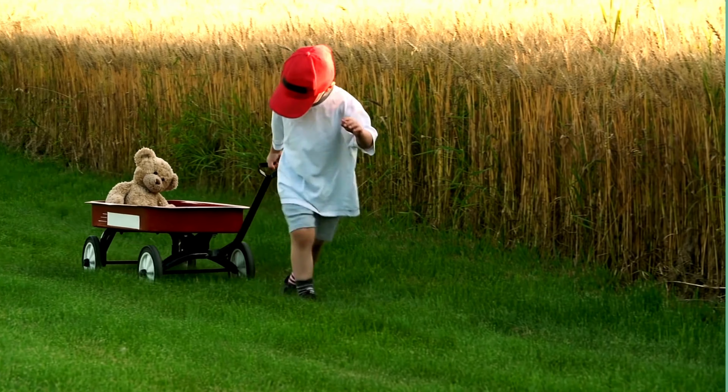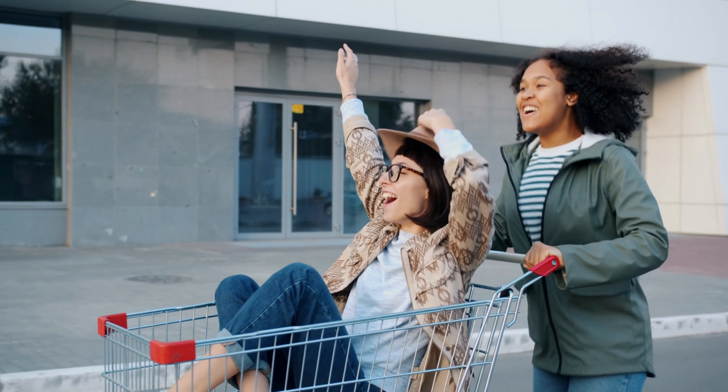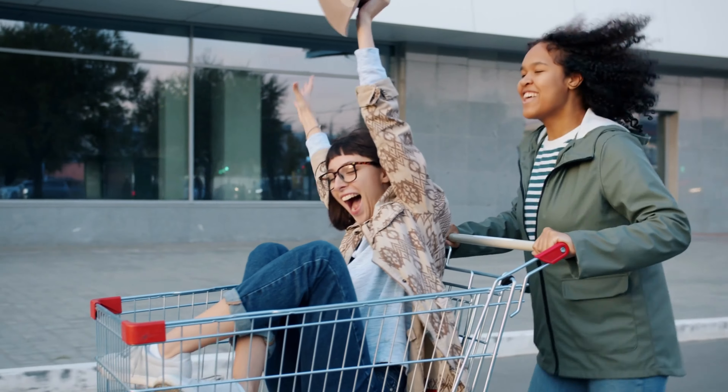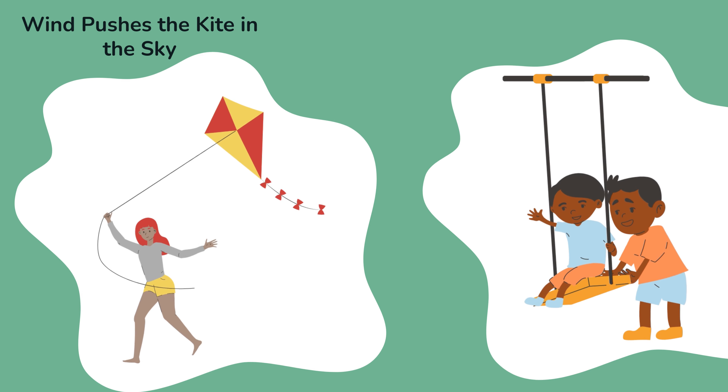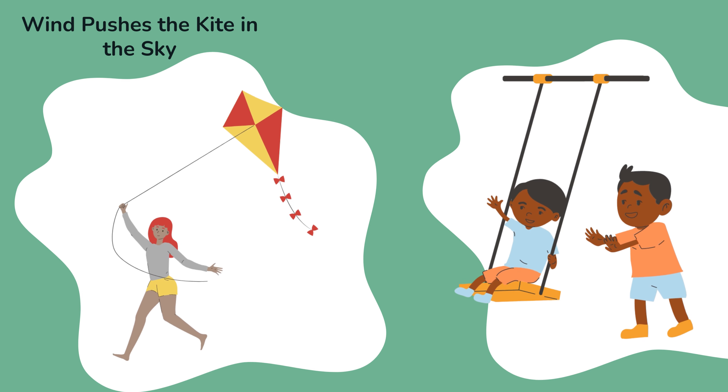Push and pull are teamwork. You can work together with your friends to push or pull something heavy, like a wagon with a friend inside. Even the wind can help us. When you fly a kite, the wind pushes it up into the sky.